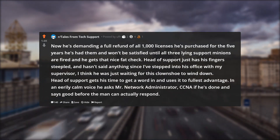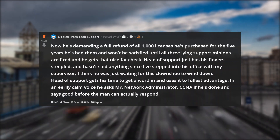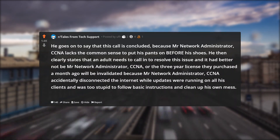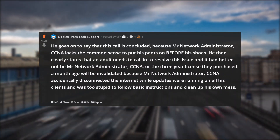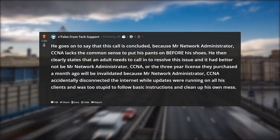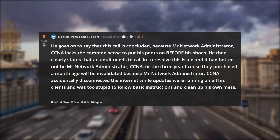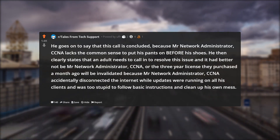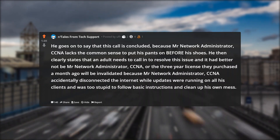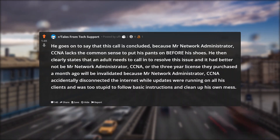Head of support gets his time to get a word in and uses it to fullest advantage. In an eerily calm voice he asks Mr. Network Administrator CCNA if he's done, and says good before the man can actually respond. He goes on to say that this call is concluded, because Mr. Network Administrator CCNA lacks the common sense to put his pants on before his shoes. He then clearly states that an adult needs to call in to resolve this issue, and it had better not be Mr. Network Administrator CCNA, or the three-year license they purchased a month ago will be invalidated — because Mr. Network Administrator CCNA accidentally disconnected the internet while updates were running on all his clients and was too stupid to follow basic instructions and clean up his own mess.